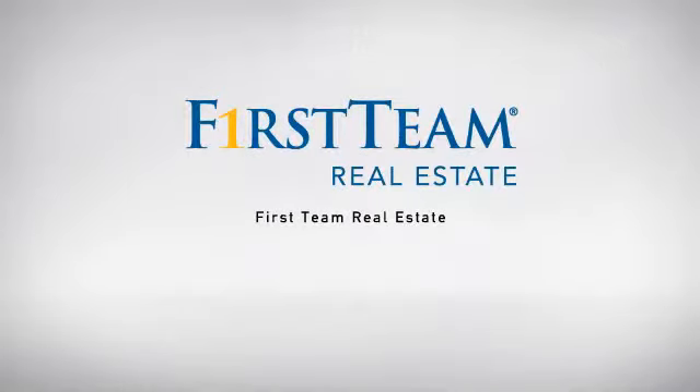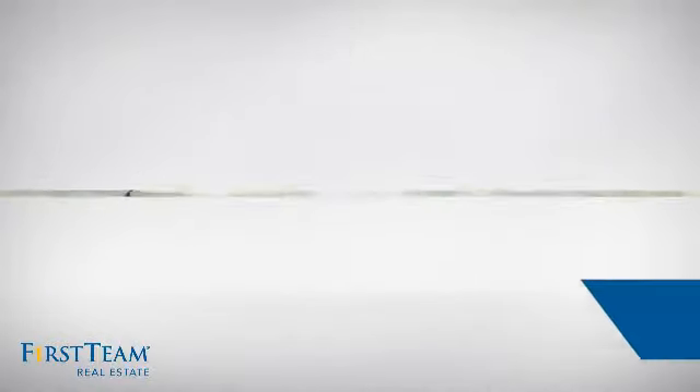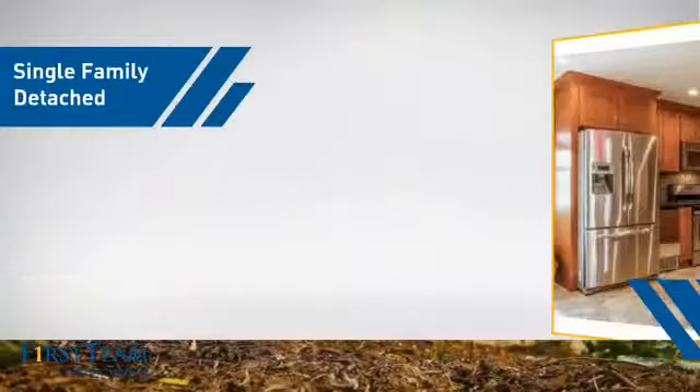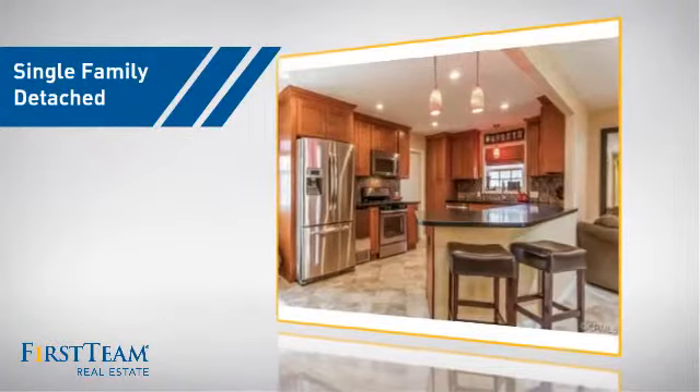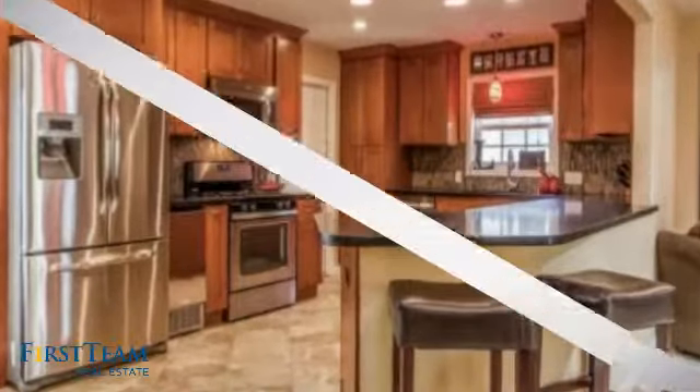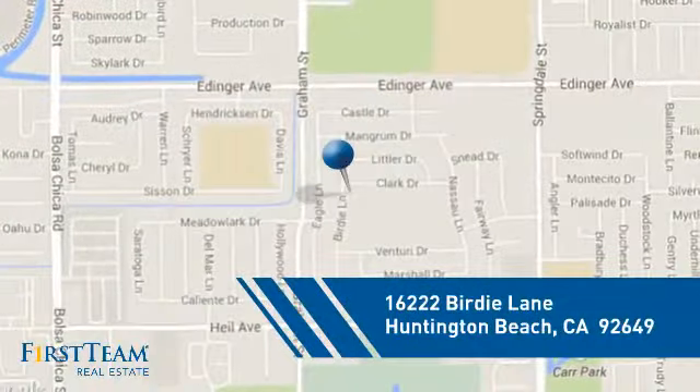At First Team Real Estate, our wide selection of listings helps you find a place you'll feel right at home in. This video is brought to you by your real estate agent. This detached home is a great choice for families who want the privacy of their very own lot, and it's located in the Huntington Beach area.